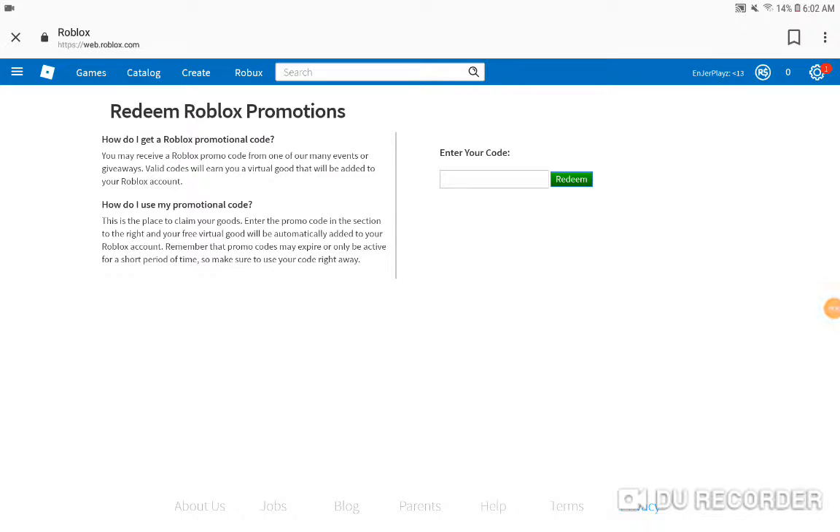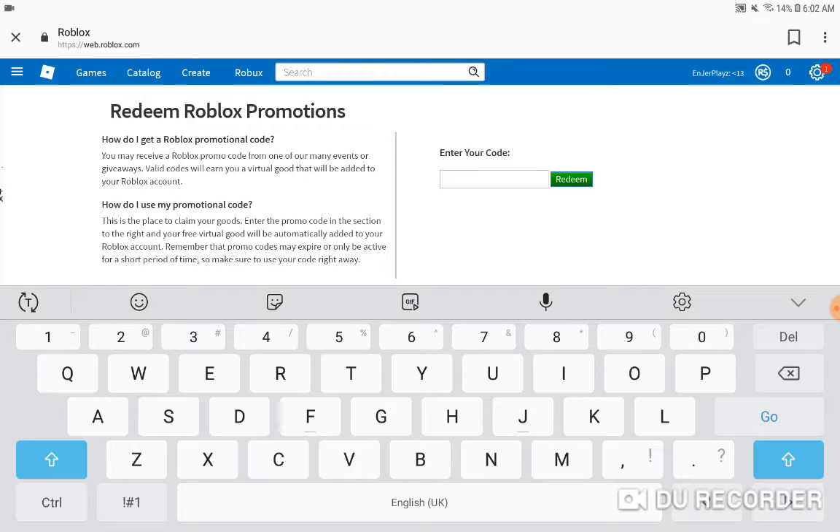Hey, what's up guys, Andrew here. Today I'm going to show you how to get the Aquaman cap. It's a code, and the code is all capital letters: KING OF THE SEAS.